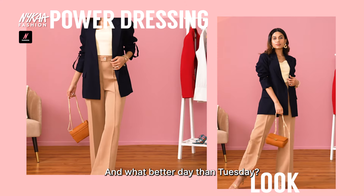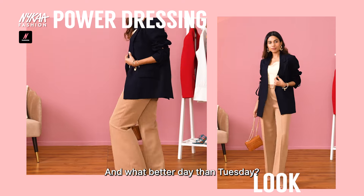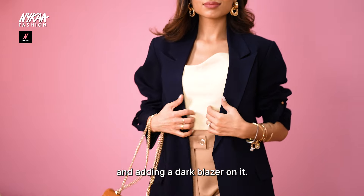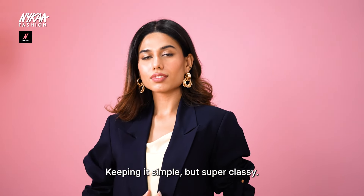Blazers are about making a power move, and for Tuesday we mean absolutely no messing around — picking up neutral separates and adding a dark blazer on top. Keep it simple and super classy.